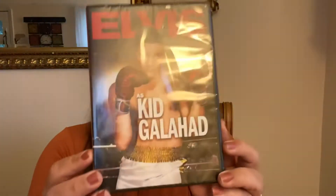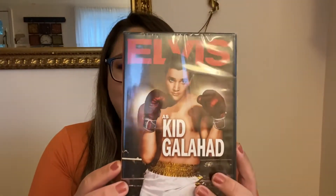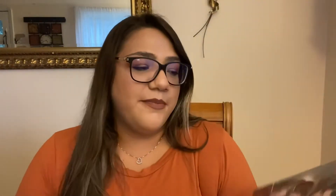My husband came with me to the store and he likes to always look through the DVDs. He doesn't always find stuff he wants, but he did find two movie titles. He got this one here — Elvis: Kid Galahad. My husband likes Elvis and his movies, and he hasn't seen this one but wanted to pick it up. Then this one I'm actually really interested in watching — Lars and the Real Girl, starring Ryan Gosling. He's one of my favorite actors, so I'm excited to see how this movie is.